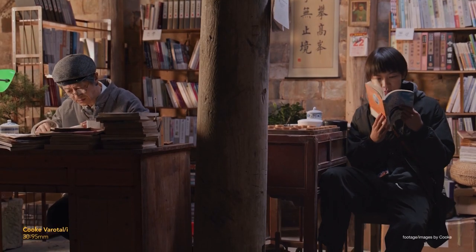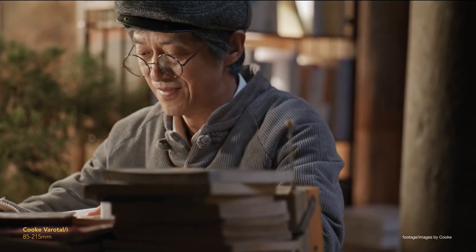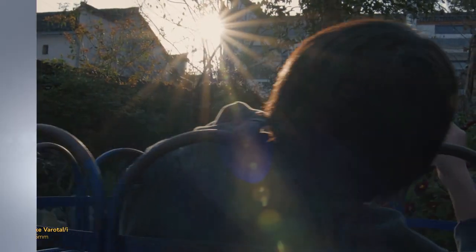Weighing at around 3.5kg, the new lens is also perfect for gimbal and steady cam work, given its range, field of view and ergonomic design. And as with the rest of the range, the latest Varotau zoom is set to offer world-class resolution and minimal breathing throughout the range.